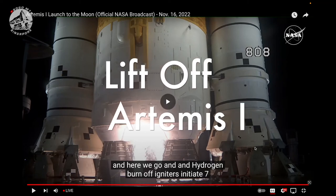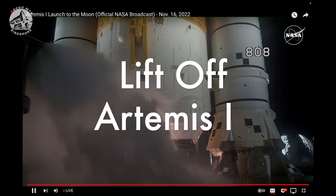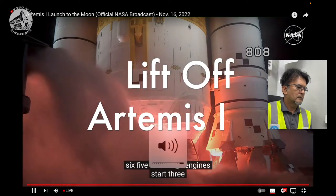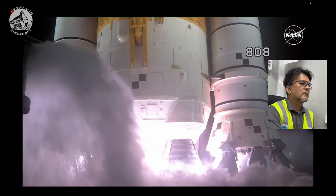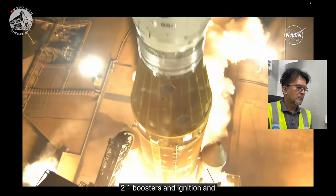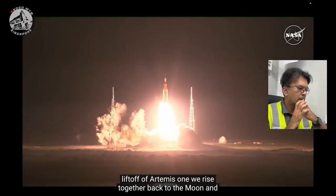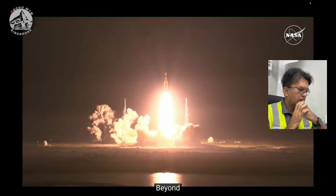10, 1, 2, 1, 2, 3, 4, 5, 4 stage engines start. 3, 2, 1, boosters in ignition, and lift off of Artemis 1. We rise together, back to the moon and beyond.